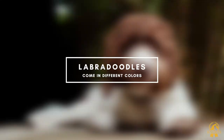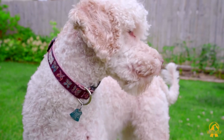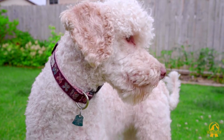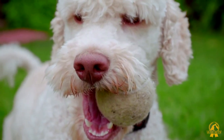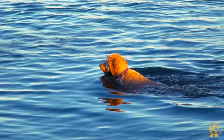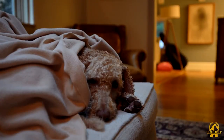Labradoodles come in different colors. The Labradoodle is available in many different colors: gold, apricot, caramel, chalk, black, crimson, cafe, cream, silver, chocolate, parchment, and blue are some of them. They can also have multicolored coats such as brindles, phantom, patched, or sable.